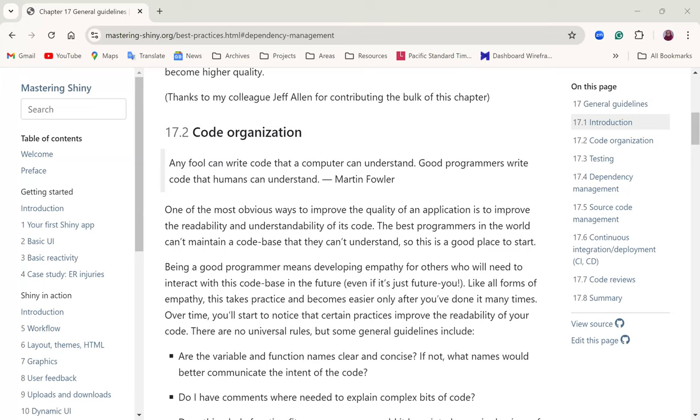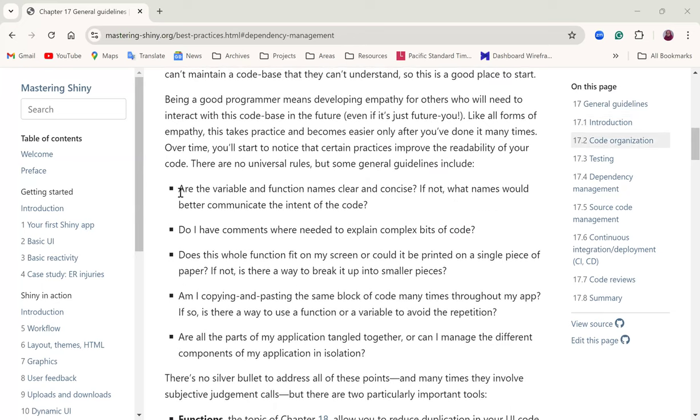He gives some general guidelines, including: are the variable and function names clear and concise? There are different naming conventions — camel case, snake case using underscores, and so on. Every organization has their own ways of naming variables and functions that you have to get used to, as it helps you work better with others.